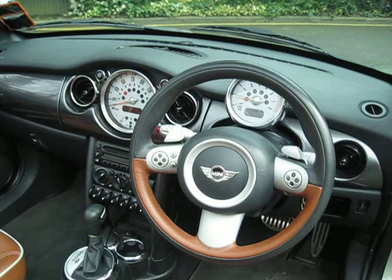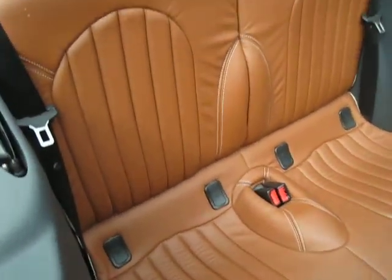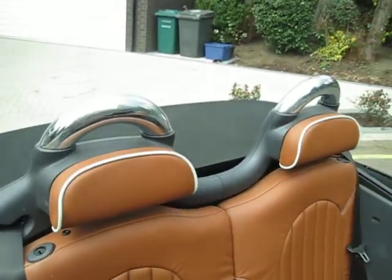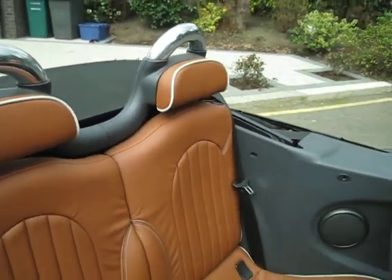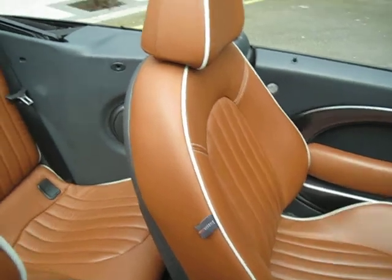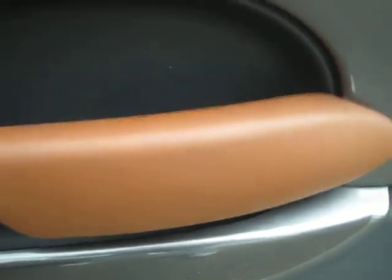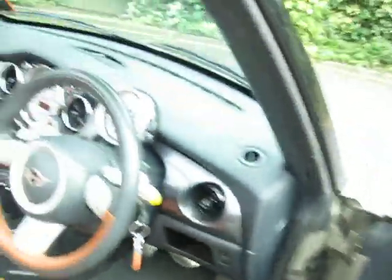It's got an MOT until the end of November 2013 and is taxed until the end of May. Looking in the back — I don't think anyone's ever sat there — it's absolutely spotless, with very funky chrome rollover bars. There is some marking on one seat, and I want to be thorough so you're not wasting your time. You can just see some small marks on the leather where something's scratched it slightly — but you could easily live with that. The door cards have lovely leather inserts that tie in really nicely.